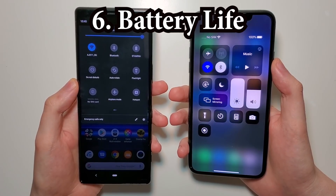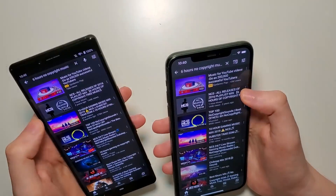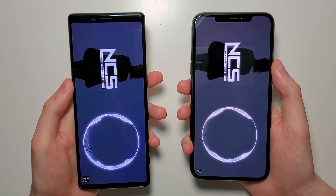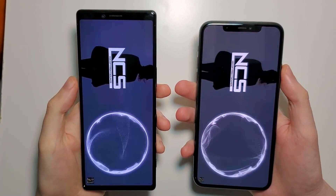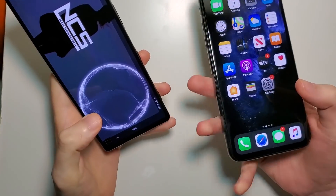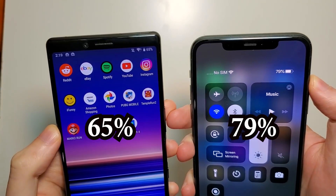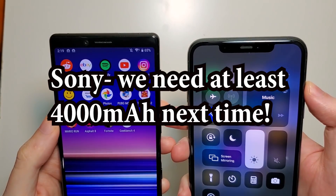And now for battery. We're checking in a few hours. So it's been about three and a half hours, and we have a pretty easy winner for the iPhone. This is really an area that the Sony has to improve in — the battery is way too small.